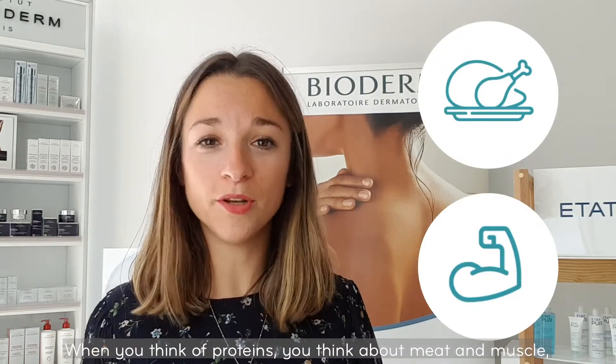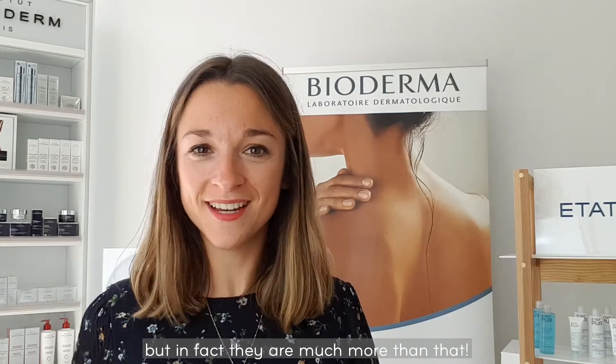When you think of protein, you think about meat and muscle, but in fact, there are much more than that. Let me explain to you why.